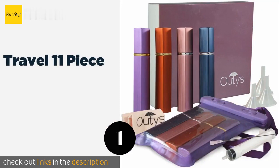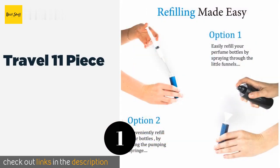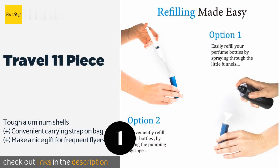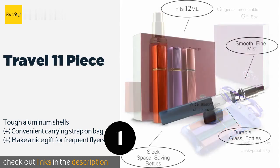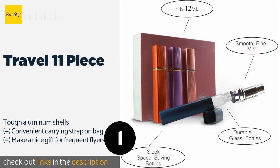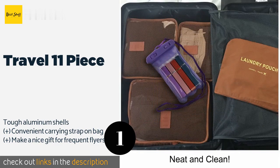The number one is the Travel 11 Piece. Take those favorite scents on your adventures using the Travel 11 Piece. Not only are the bottles attractive, but they're also a breeze to refill with the four included funnels and handy syringe. Plus, these come in a waterproof bag. This product is available on Amazon for $23.